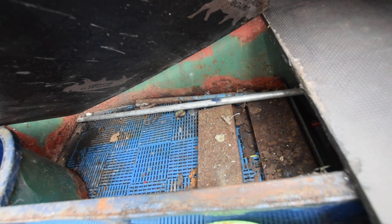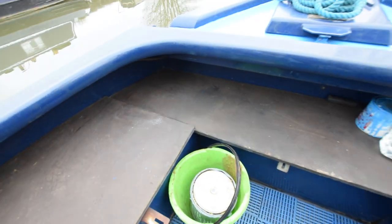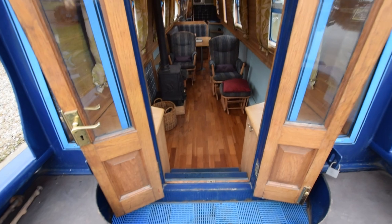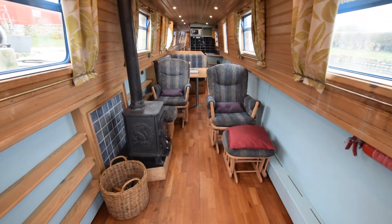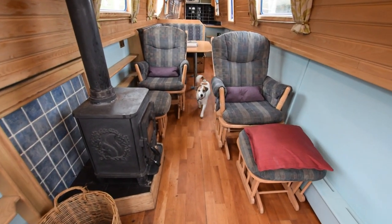There's storage under these benches and under this other one. The front doors are glazed and the bulkheads are glazed as well, so that adds quite a lot of light to the boat. The saloon is first — it's a conventional layout. The saloon is 12 feet long, so it's quite good space.